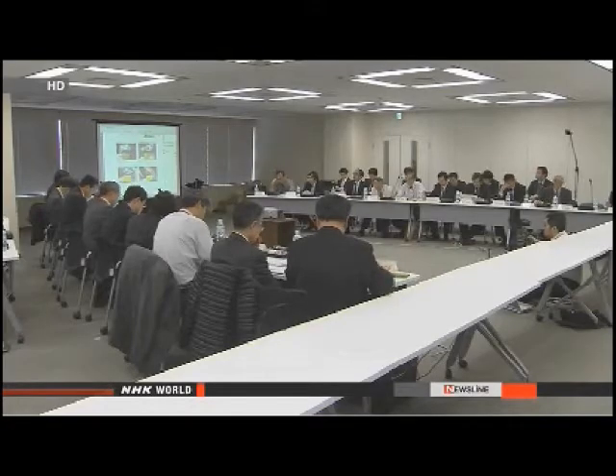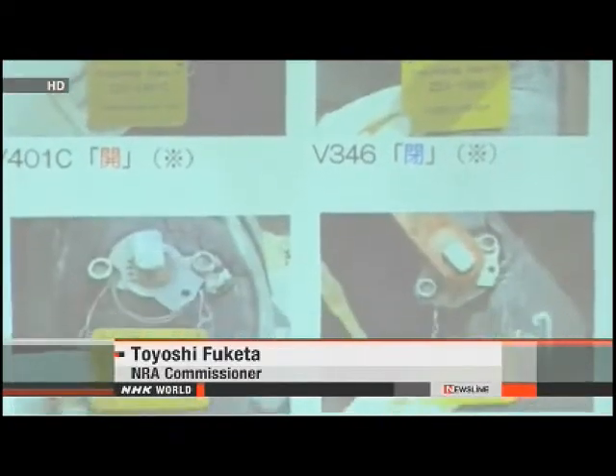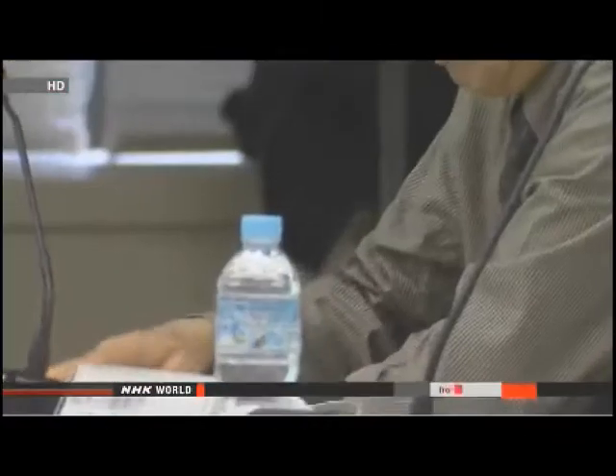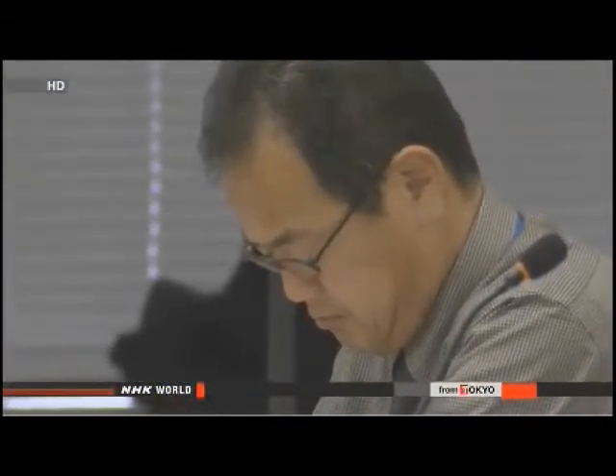NRA official Toyoshi Fukita said water gauges, alarms, and other devices for preventing leaks were not working. The safety system was supposed to prevent such accidents, but it failed. He called it a very serious problem and requested that the firm take thorough measures to ensure that all safety devices are fully functional.